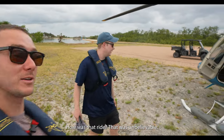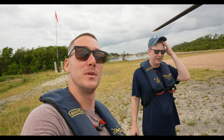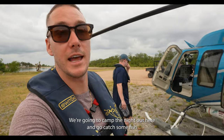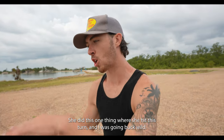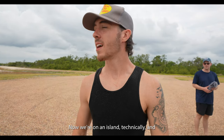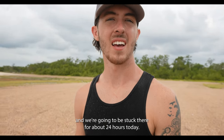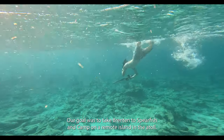We made it! Elliot, how was that ride? That was unbelievable — just spectacular. Now we're at Blackbird, we're going to camp the night out here and go catch some fish. Rule number one — she did this one thing where she hit a turn and I was going buck wild, freaking out. Now we're on an island, technically, and we're going to go a little bit more remote than this. We're going to be stuck there for about 24 hours.